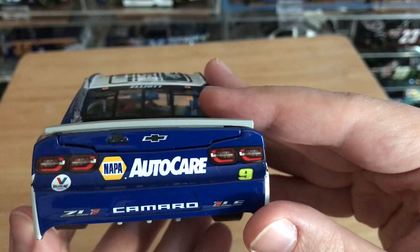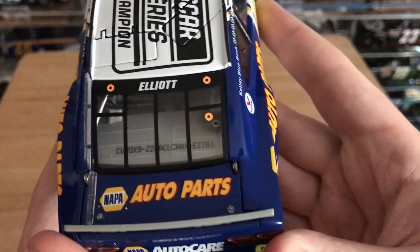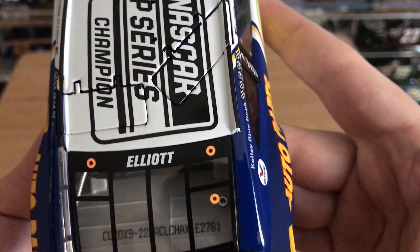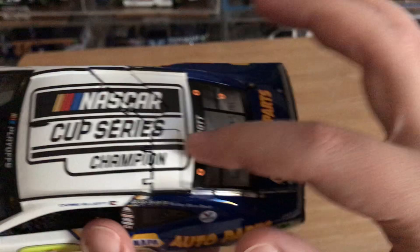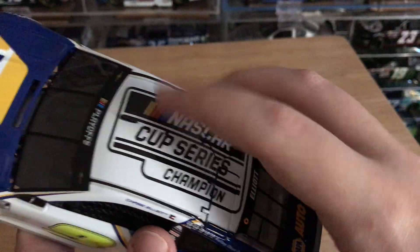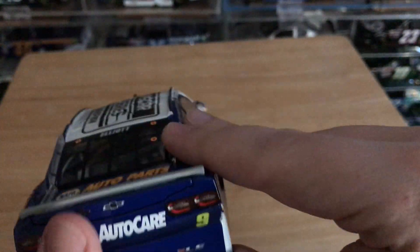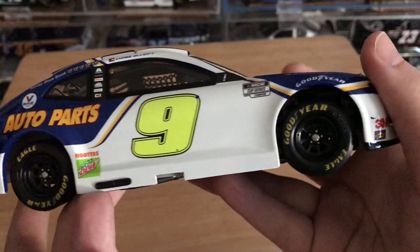On the back we have Valvoline, Napa Auto Care, number 9, Camaro Z01, 1LE. The decklid has Napa Auto Parts. This is DIN number 2781. You can see Elliott right there. On the roof it says NASCAR Cup Series Champion. And these holes right here are where I can put the antenna and stuff like that — it's in the box, I'll put it on there later.